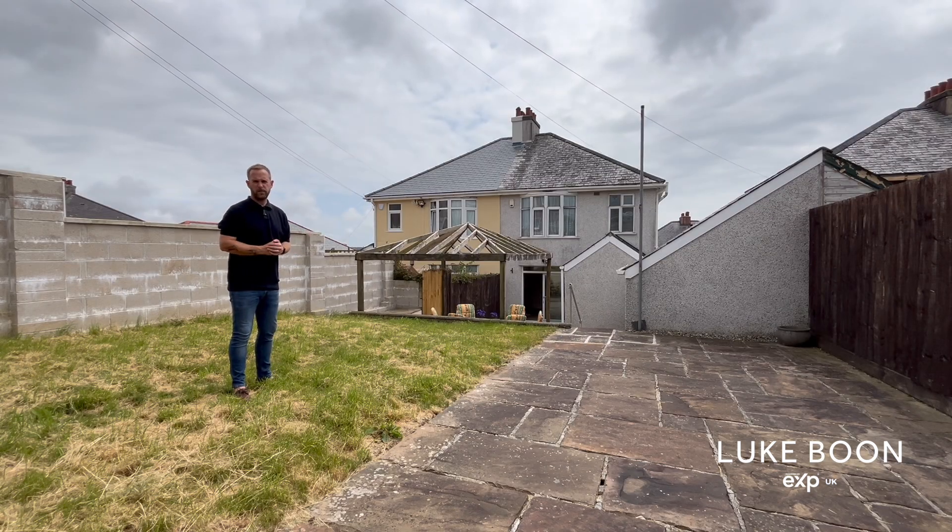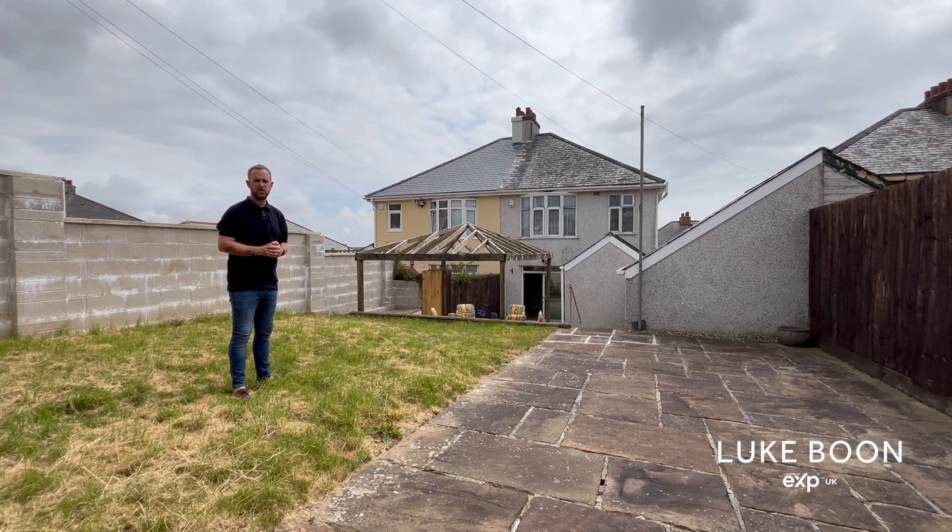For more information or to view this wonderful family home, please give me a call on 01752 295 996 and I can get you booked straight in.